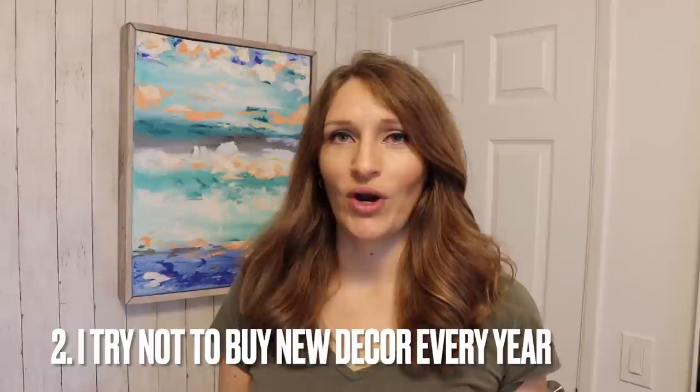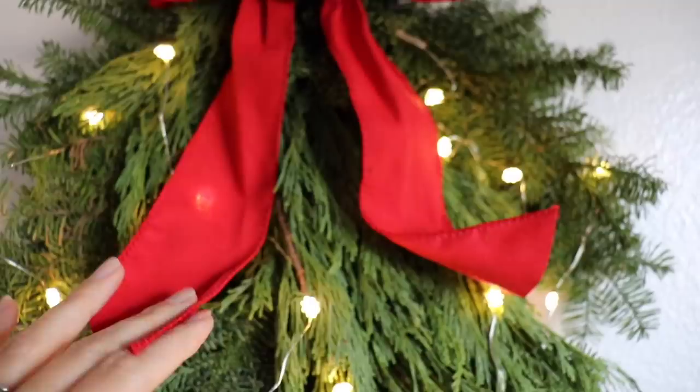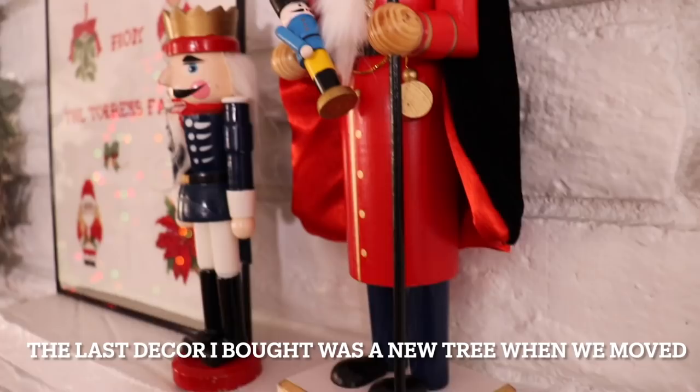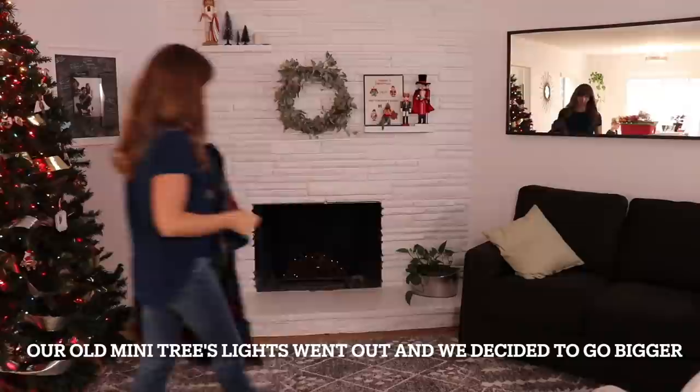Another way we've simplified is I don't go out and buy new decor. It is super rare when I add something to my collection of decorations for the holiday season. I have what I love. It is a very traditional type of decor and because of that, I'm not afraid that it's going to go out of style. It will stand the test of time, and I know it's fun to change things up every once in a while, but I've just become accustomed to the stuff we have and this saves me a lot of money.